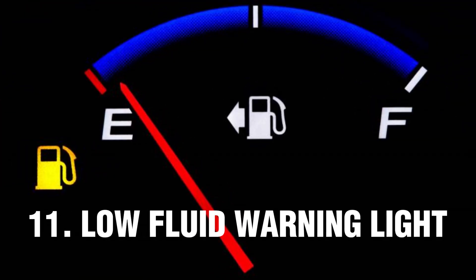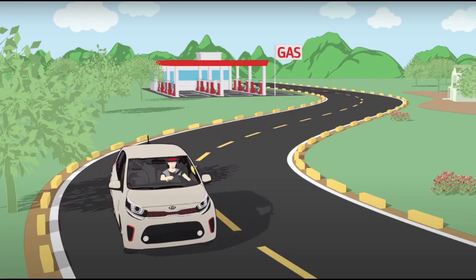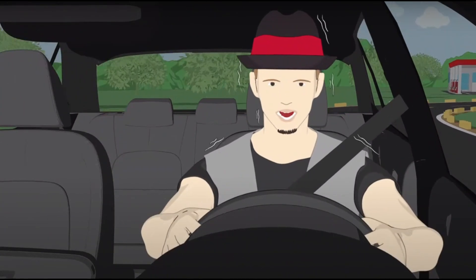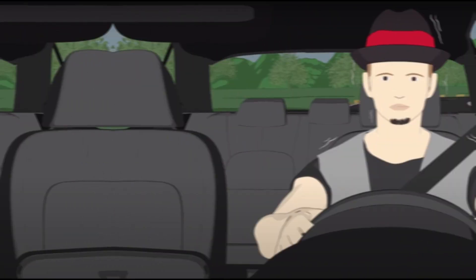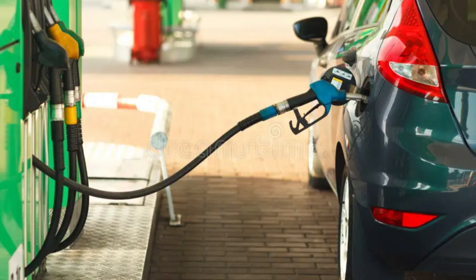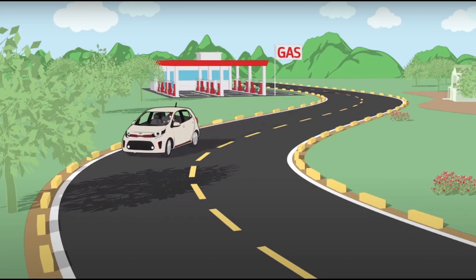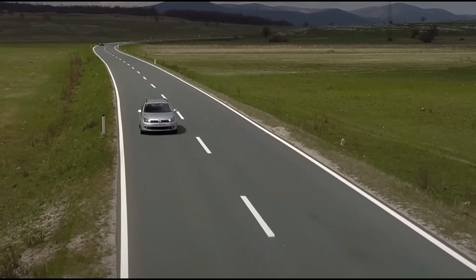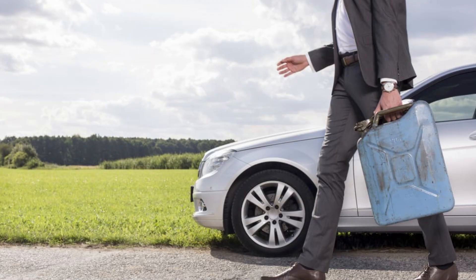Number 11: Low Fuel Warning Light. An illuminated dashboard light in the shape of a fuel pump lets you know that your fuel tank is almost empty. The low fuel warning light has one purpose: to let drivers know their fuel tanks are getting low. When the yellow gas pump symbol lights up, drive to a gas station and fill up your fuel tank. Your car's drivability will not be affected and you can still drive safely, but don't plan on driving too long — you don't want to find yourself out of fuel and stranded.